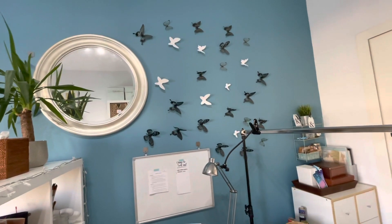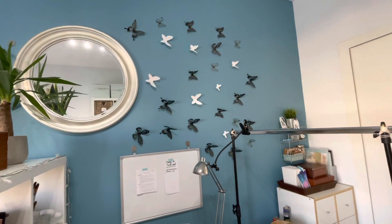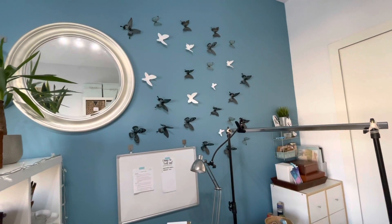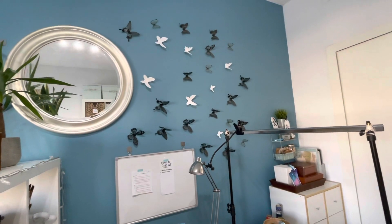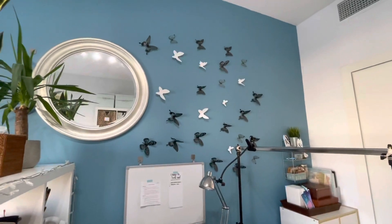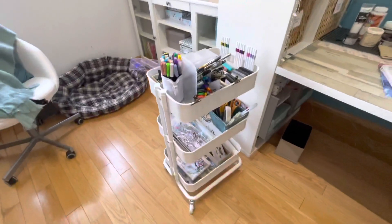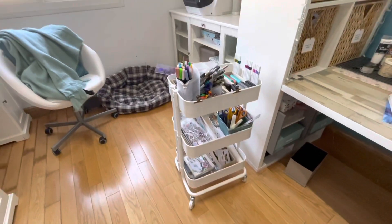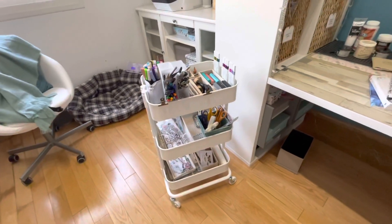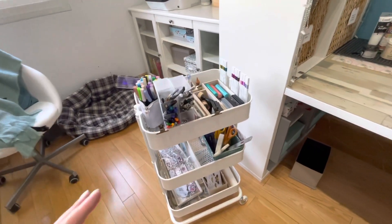And then a few months later I actually found these butterflies - I don't actually remember where I got them from, but I thought I'm going to buy those because one day I'm going to do that. And finally I managed to do it. And then here we've got the brilliant trolley again by IKEA - I think it's called Raskog. And this is really handy.